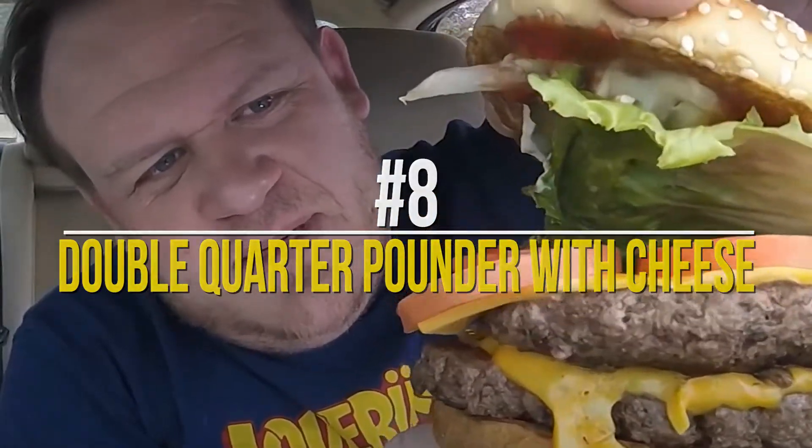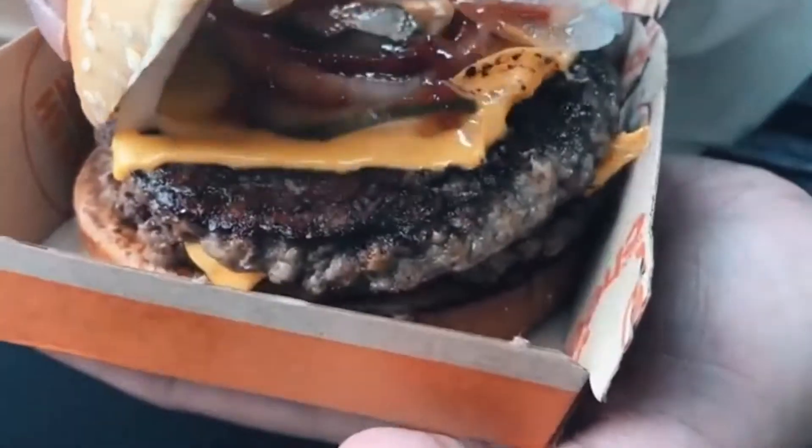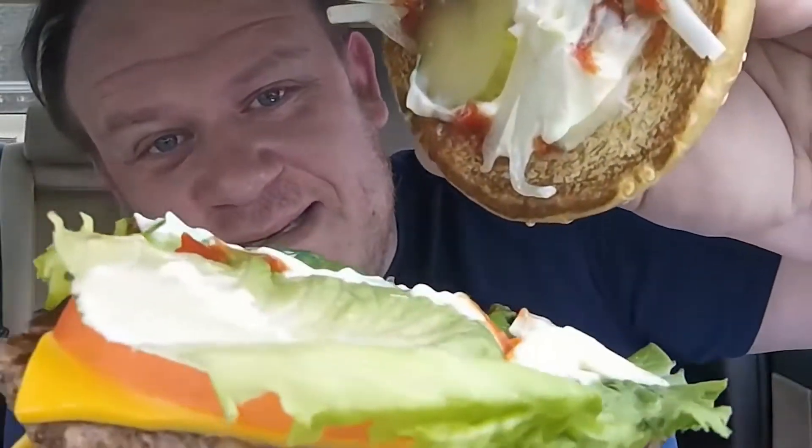Number 8: Double Quarter Pounder with Cheese. Imagine the goodness of beef, ketchup, mustard, onions, and pickle slices bursting in your mouth with flavor. Now imagine this but with double the goodness due to an extra beef patty and a slice of cheese. Too good to be true? Well, that is why the Double Quarter Pounder costs you around $8. Adding fries and a Coke would mean an increase in its price.